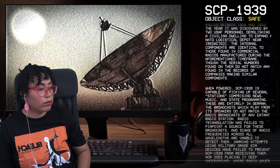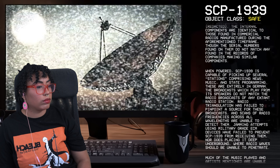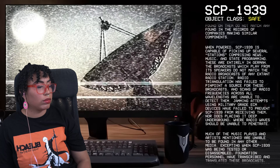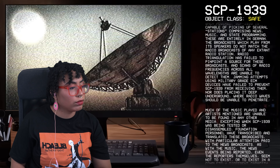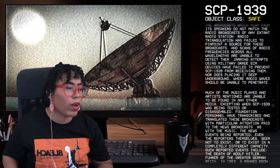So it's like a radio that was made in a different dimension, which makes sense since it's called an extra-dimensional SCP. When powered, SCP-1939 is capable of picking up several stations comprising news, music, and state programming — entirely in German. The broadcasts do not match any extant radio station. Radio triangulation has failed to pinpoint a source, and jamming attempts using military-grade ECM devices have failed to prevent SCP-1939 from receiving them, nor does placing it deep underground where radio waves should be unable to penetrate.